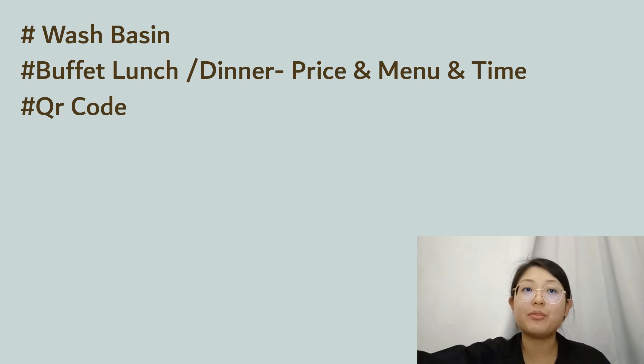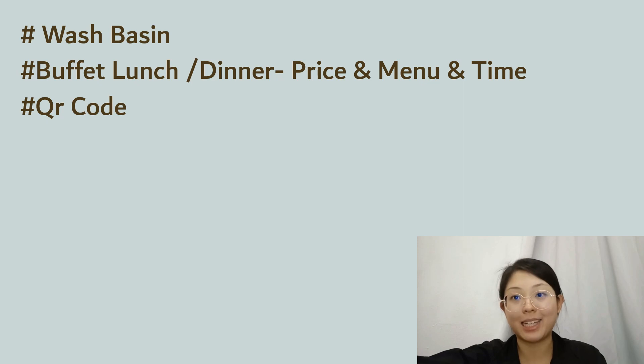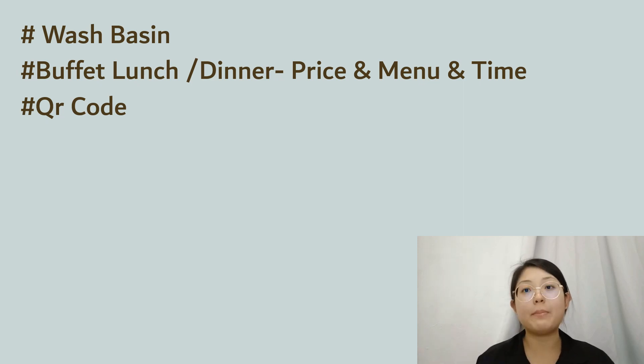Secondly, we have the buffet — lunch or dinner. Many guests call the F&B department asking if lunch or dinner is provided as a buffet. We answer them by saying the menu is à la carte; only breakfast is a buffet. However, if fewer than 10 people come for breakfast, we offer à la carte options like nasi goreng or nasi lemak. If more than 10 people come, we offer a buffet breakfast.